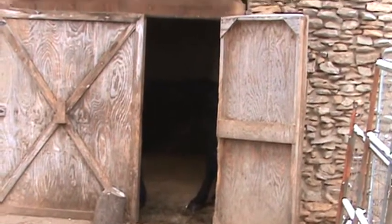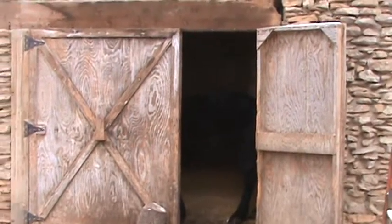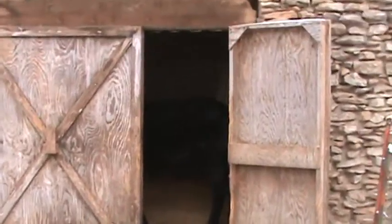Okay, here we are misting, sleeting, something outside the barn. We're gonna go into Silhouette's stall here because this is too funny. I keep saying I'm going to get this on video and I never do. So here we go,